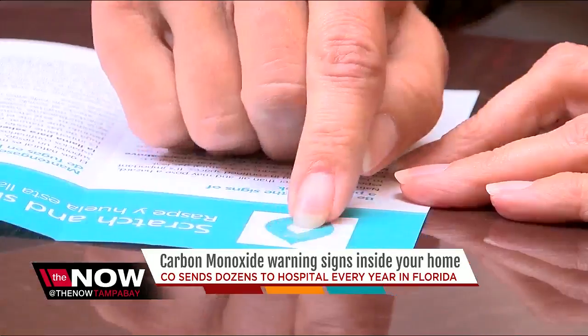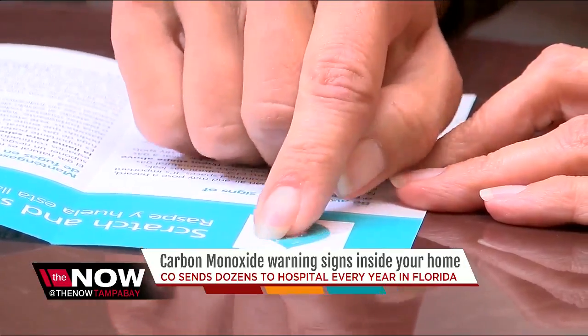Let's go ahead and scratch it. Oh boy, it smells funky. You can really smell it — it has that rotten egg smell.